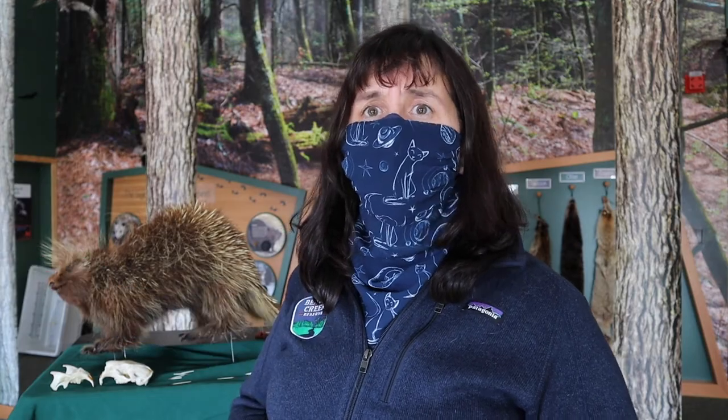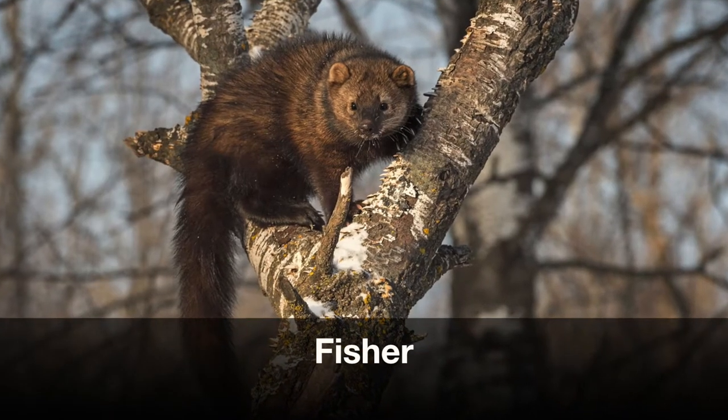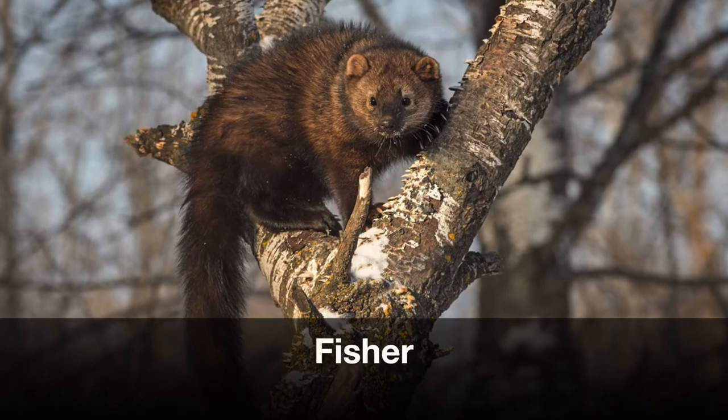Porcupines don't have sharp quills on their belly nor on their face. So when a predator like a fisher — one of the few animals that can actually eat a porcupine — attacks, they've figured out to attack the face, then flip the porcupine over. Once that soft belly is exposed, they don't have to deal with the quills and can easily get to the porcupine.